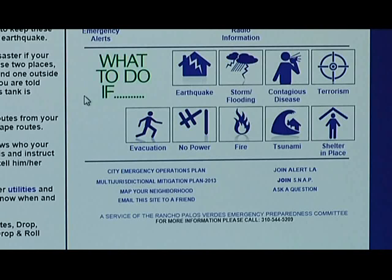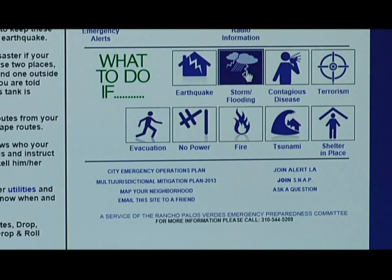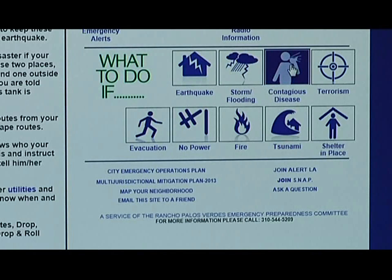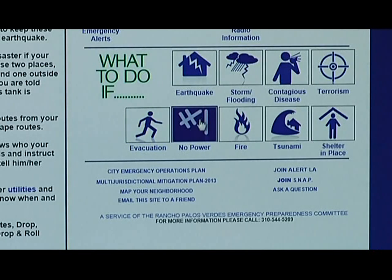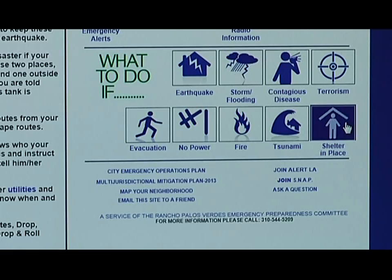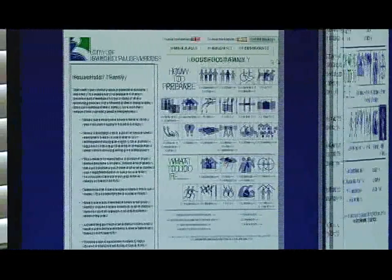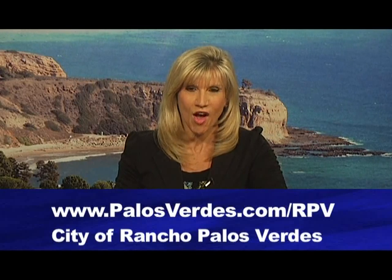One of the other things on the website is a section that tells you what to do if. If you're interested in preparing for an earthquake, click on earthquake. If you want to learn about storms or flooding, there's a section for that. We also have information on contagious diseases, terrorism, evacuation, power loss, fires, tsunamis, and something very important that some people overlook: shelter in place. The Emergency Preparedness Committee encourages all residents of Rancho Palos Verdes to make a plan, build a kit, and get involved. You can go to the website anytime at palosverdes.com/rpv.